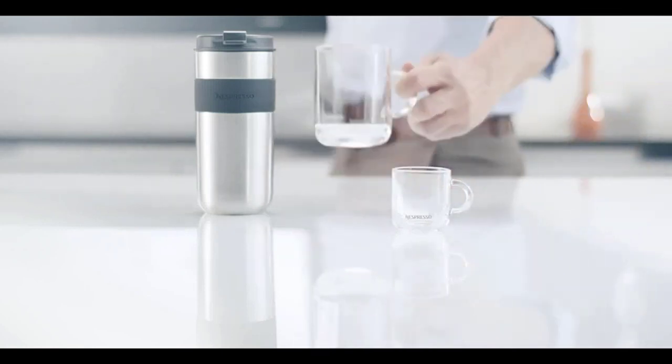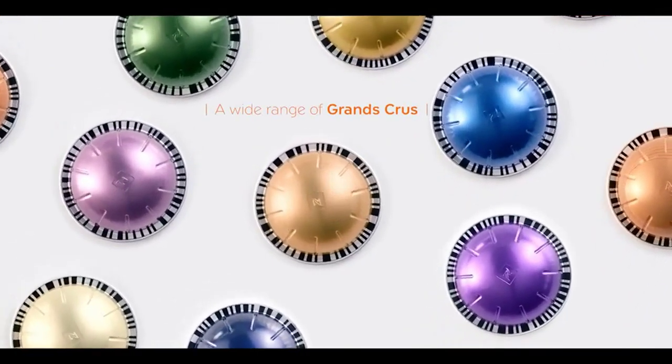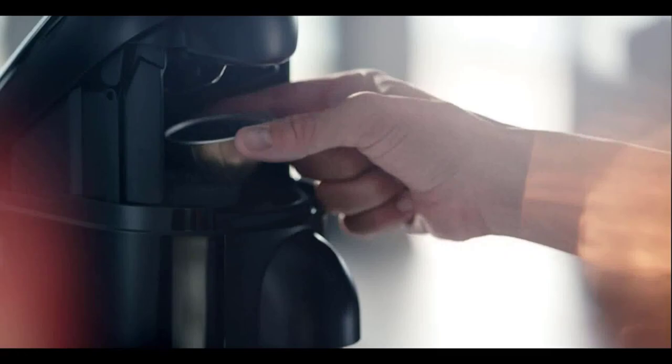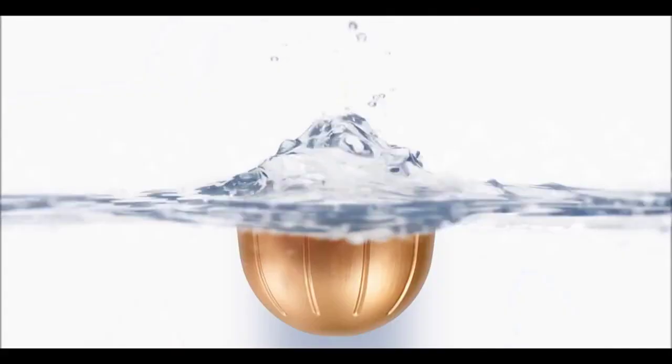Its ease of use makes it a favorite among coffee lovers, and it's regularly on sale, providing an opportunity to save some money. However, it's important to note that the Nespresso Virtuo Plus uses its own proprietary Virtuo pods, which can be pricey compared to other options. Additionally, some users have reported occasional lid jams when interrupted during the brewing process.